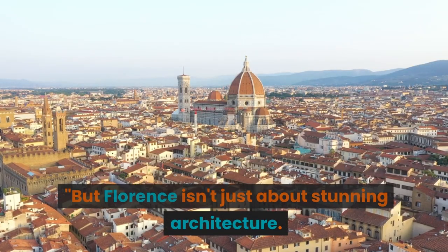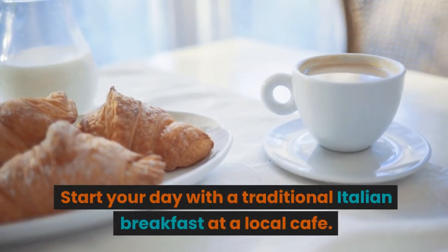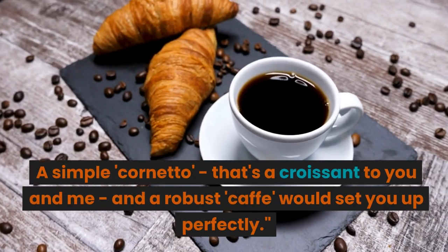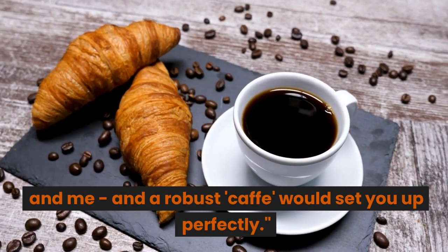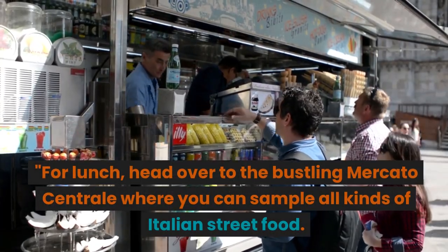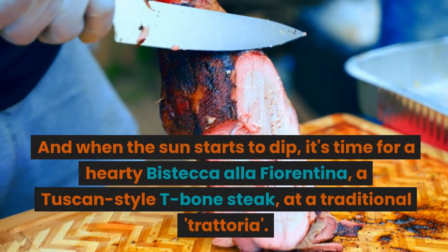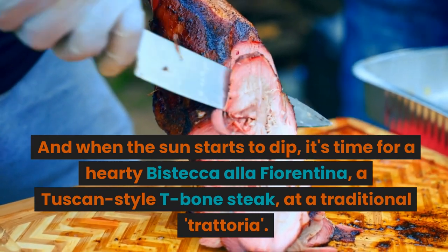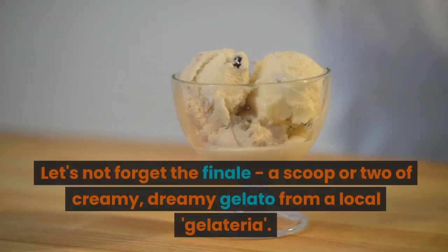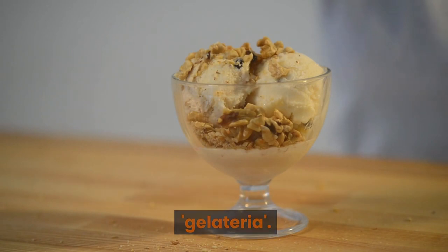But Florence isn't just about stunning architecture — it's also a paradise for foodies. Start your day with a traditional Italian breakfast at a local cafe: a simple cornetto, that's a croissant to you and me, and a robust caffè. For lunch, head over to the bustling Mercato Centrale where you can sample all kinds of Italian street food. And when the sun starts to dip, it's time for a hearty Bistecca alla Fiorentina, a Tuscan-style T-bone steak, at a traditional trattoria. Let's not forget the finale: a scoop or two of creamy, dreamy gelato from a local gelateria.